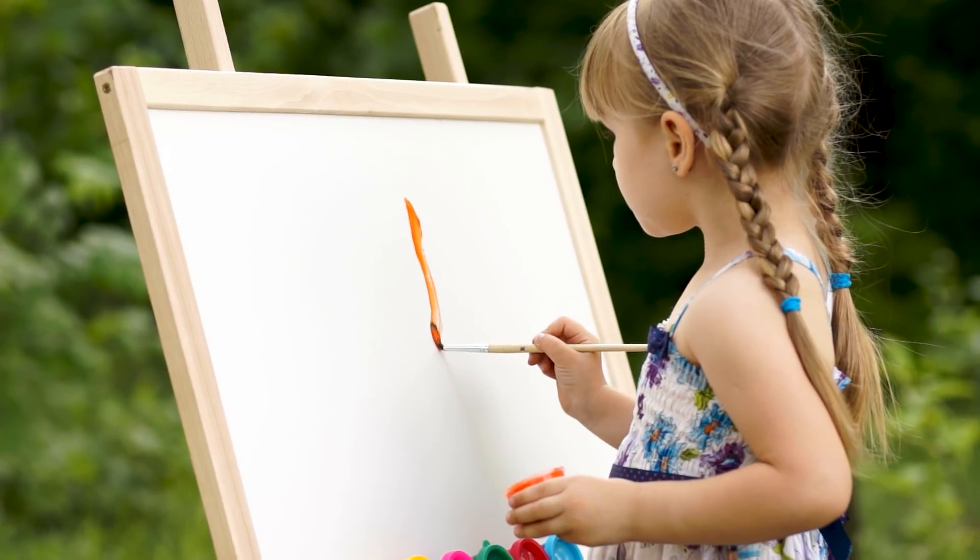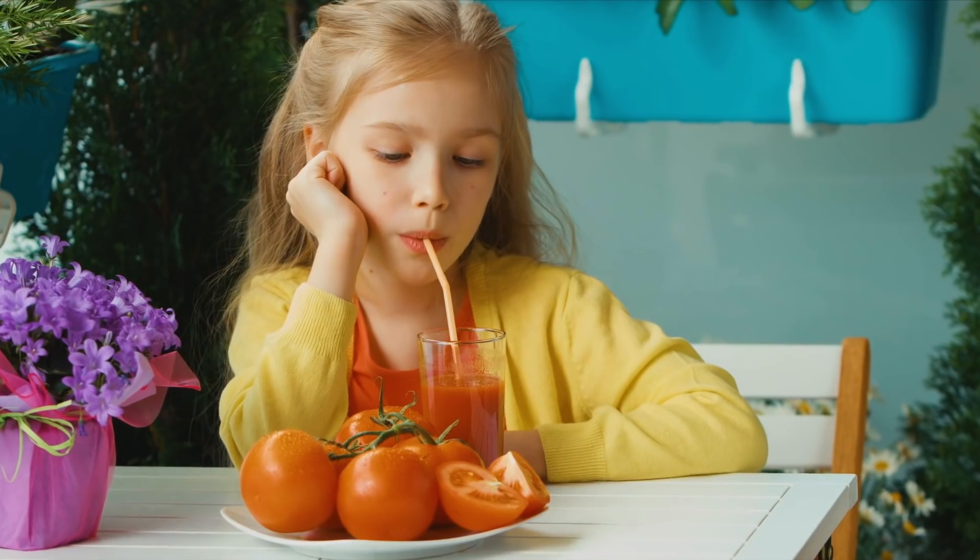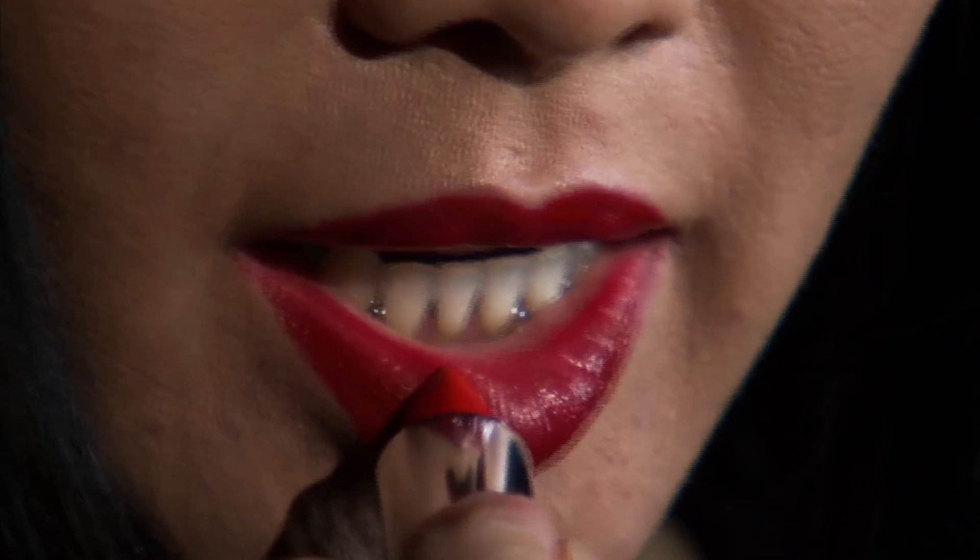Today, new synthetic dyes have supplanted its use in many areas. You'll find it as a red colorant in many food products, as well as lipstick.